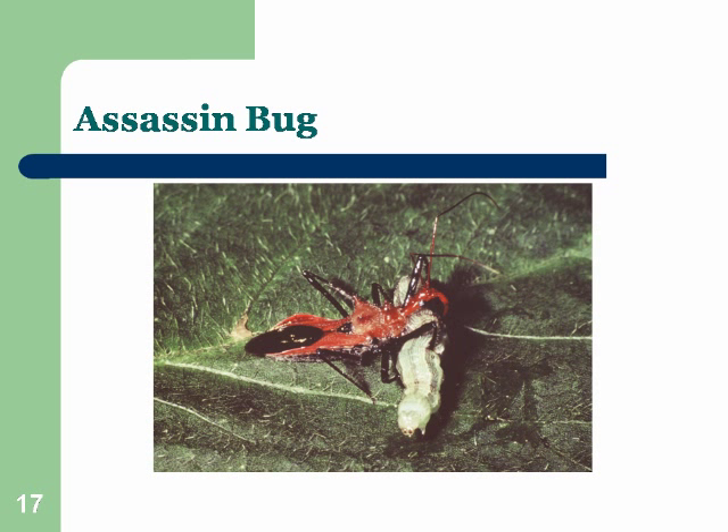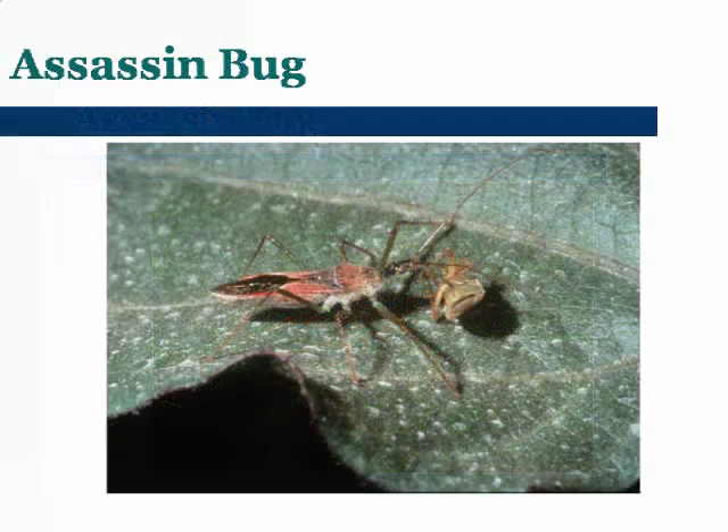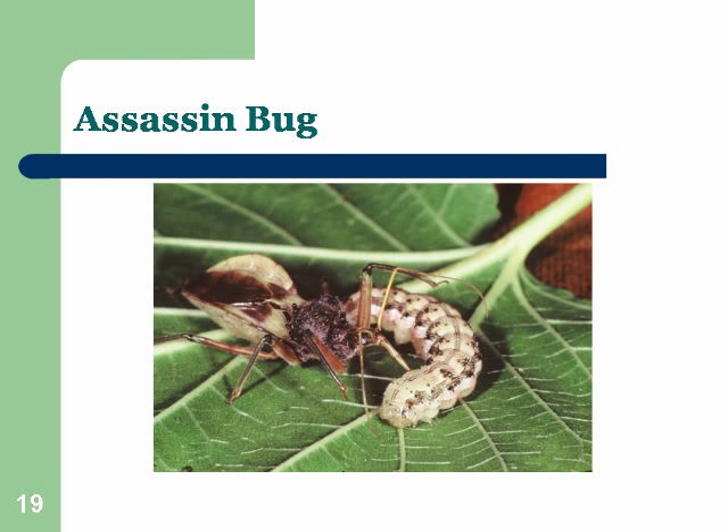There are lots of assassin bugs and they usually have a structure right on their thorax — kind of some hard structures poking up. Sometimes it's in the shape of half of a wheel. You can see one there eating a caterpillar. Everything I'm showing right now so far are predators; in a little while we'll talk about parasites — that's a different kind. Here's one eating a stink bug, and there's another one eating a caterpillar. They will eat almost anything. I think caterpillars are kind of a delicacy for them.